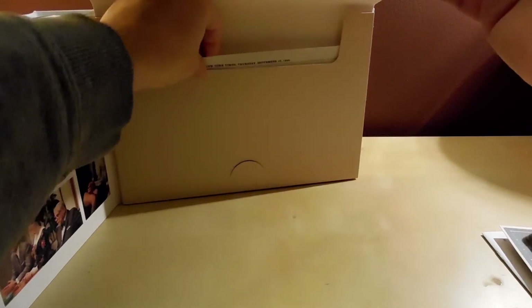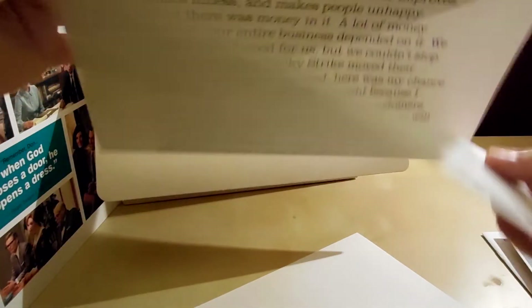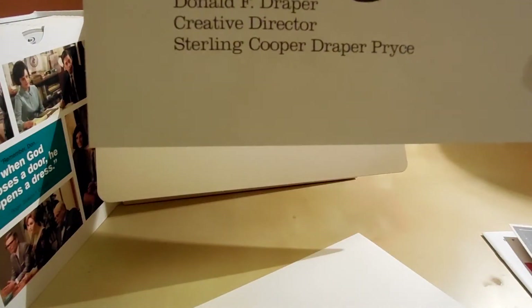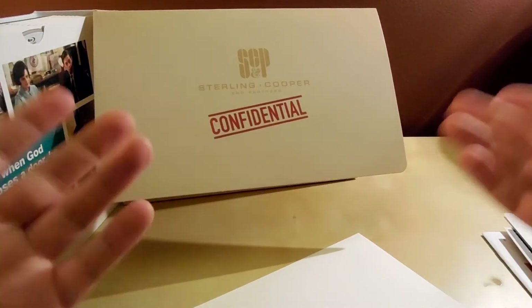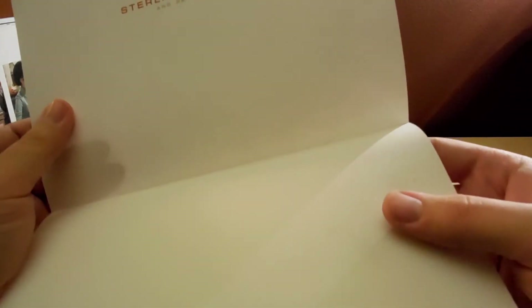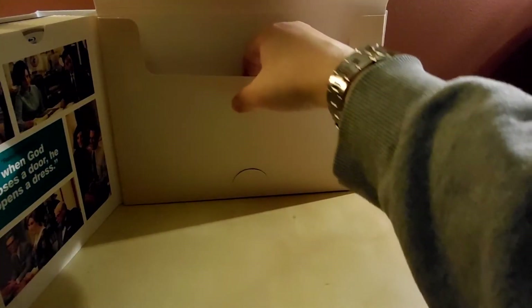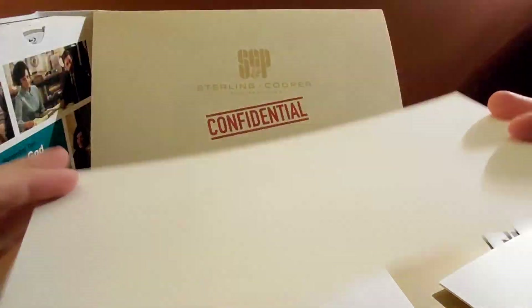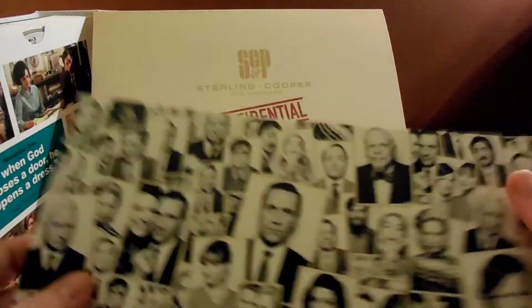This first one here is the Lucky Strike tobacco ad. Wow, it's a lot bigger than I thought it was going to be. It reads 'Don Draper, Creative Director, September 16th, 1965.' It's all fake of course, but still neat. And that's stationery for Sterling Cooper and Partners, which is the last iteration of the agency. There's also a placard — it's like a cardboard cutout of all the people. I don't know exactly what it is — it's neat I guess, but also kind of odd.